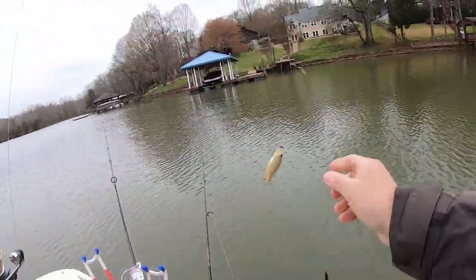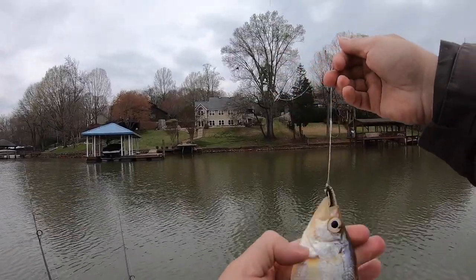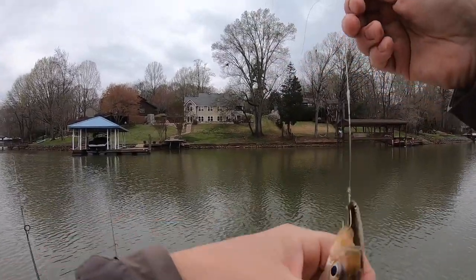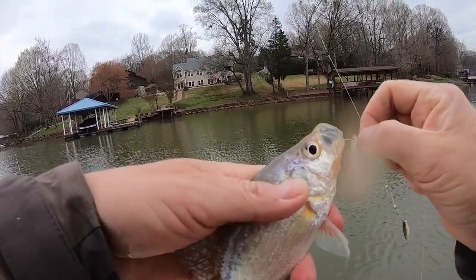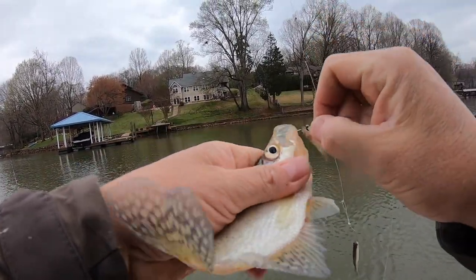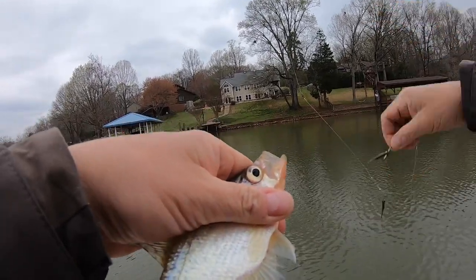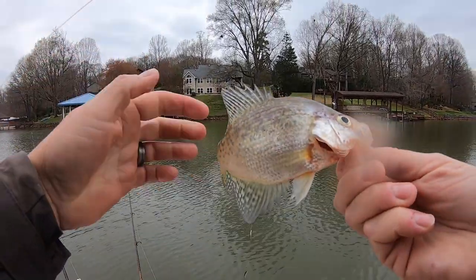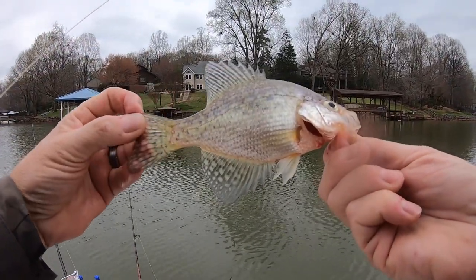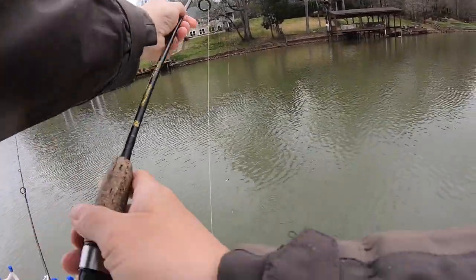Another undersized crappie. Found the little ones today. Another small one — real small. Not the size we're looking for. That's last year's hatch. Gotta do better than that.